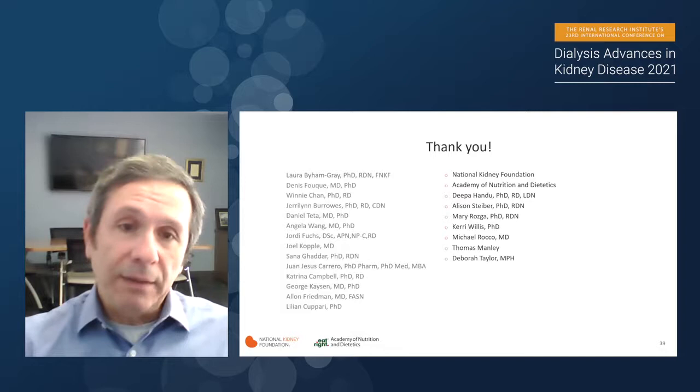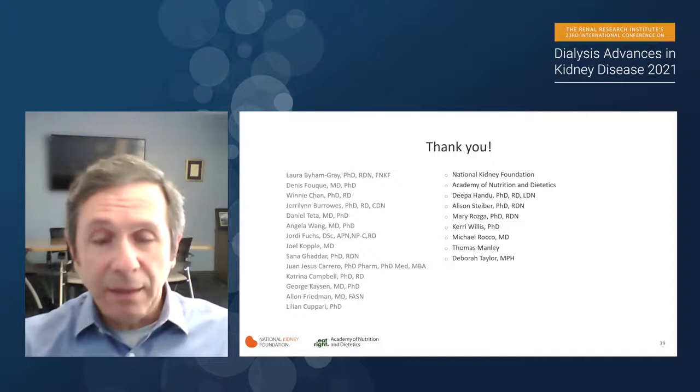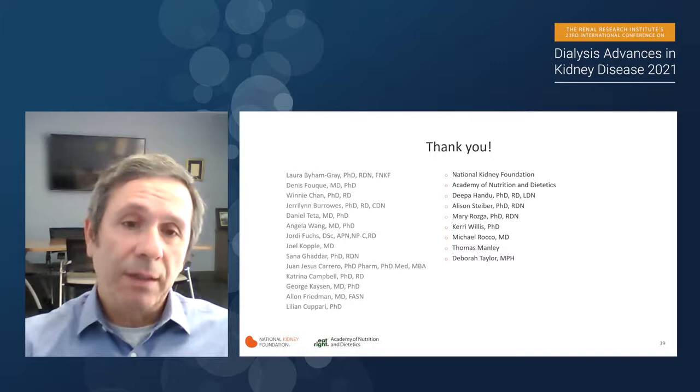With that, I'd like to close my presentation. Once again, thanks to the individuals and societies that have been crucial in putting these guideline statements together. Thank you very much.